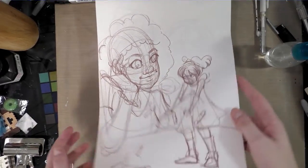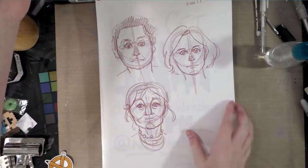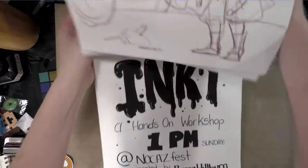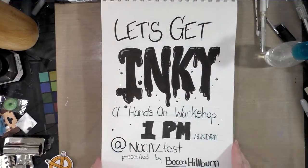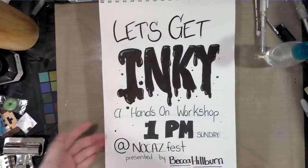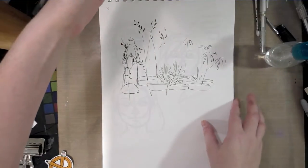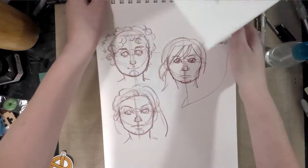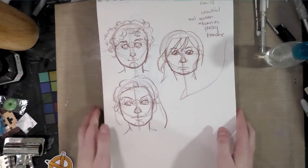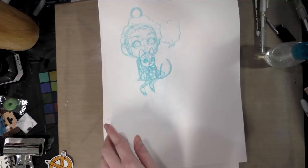And another cute sketch — I really like how that one turned out. And the announcement for my inking panel, which didn't even get uploaded until after the panel because internet in Luling, Louisiana is super duper slow. And a sketch from reference, and another charm design.